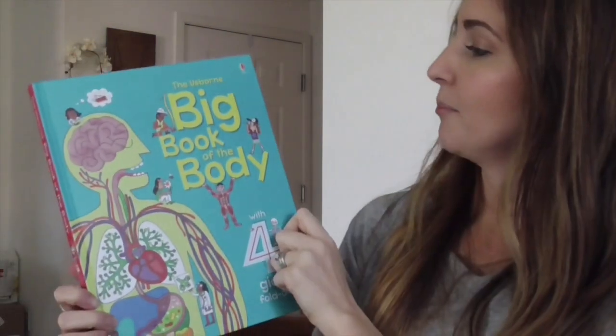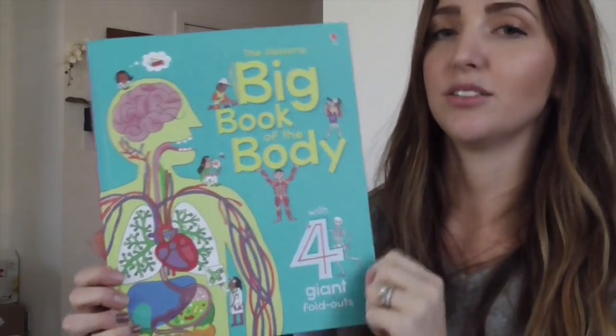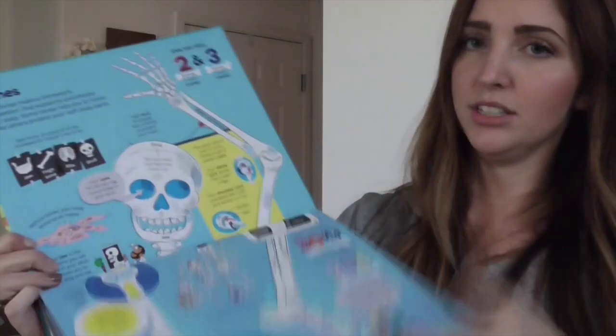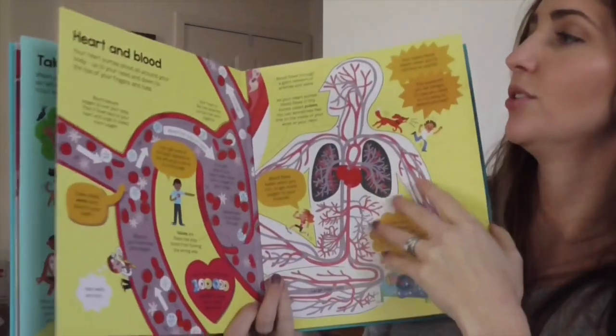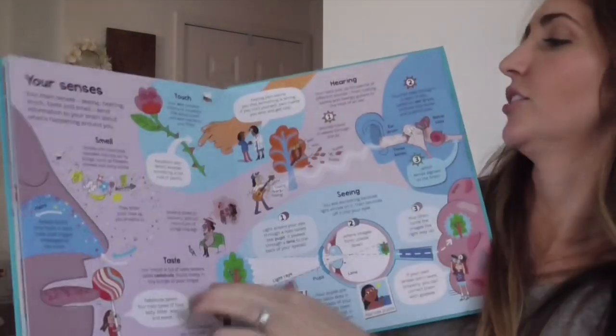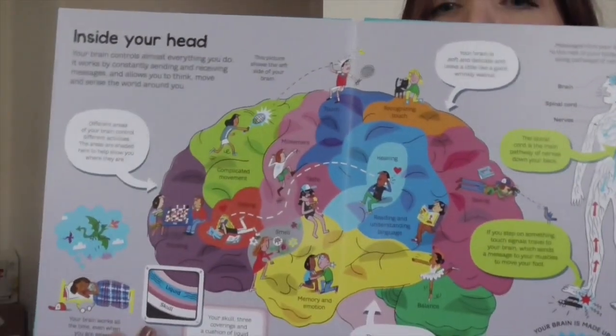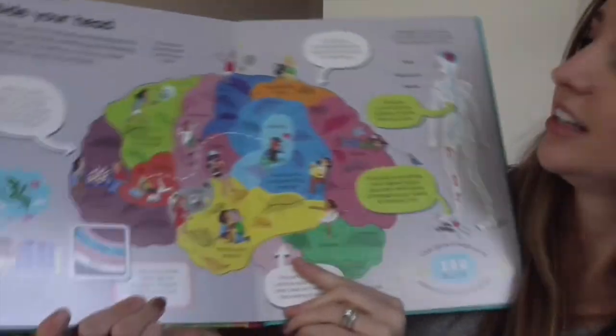We love our big books — this is Big Book of the Body. It has four giant fold-outs. I'll show you the skeleton — Mr. Skeleton Man — because my husband is into orthopedics. This goes through all the bones; the one on the other side is Muscle Man. Then there's Taking a Breath, Digesting Food, Heart and Blood, and Your Senses. There's also Starting Life, and as a psych major, I love that there's a brain section talking about what's inside your head and all the different parts of the brain.